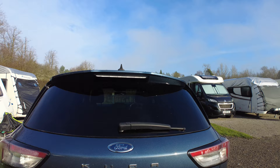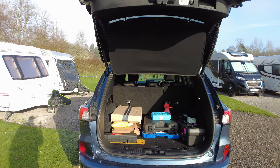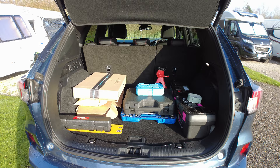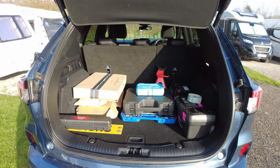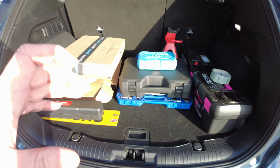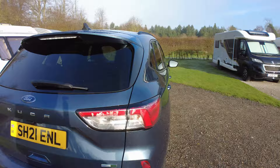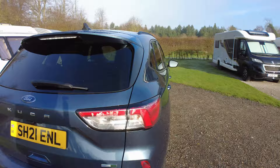It does have a hands-free boot - you can swipe your foot underneath and it opens. Excuse all the stuff in the boot because I've got other jobs on. There's loads of boot space, but the problem is under the floor you can't really put anything there because that's where the battery for the little motor is. There's also a button and it does close down by itself.